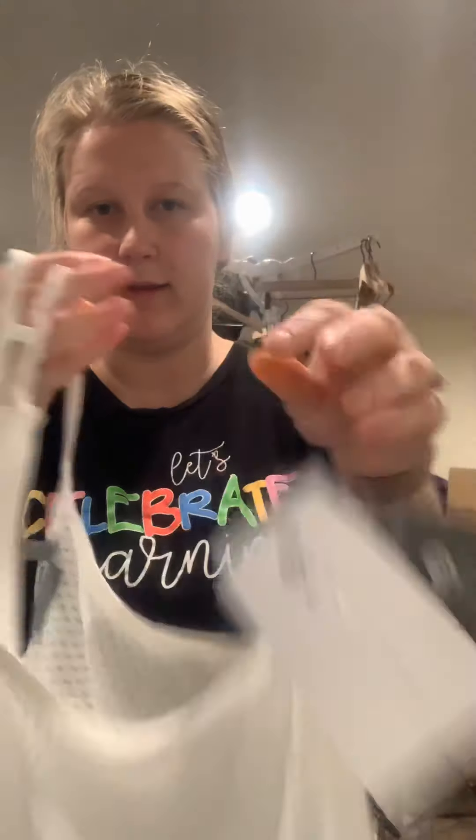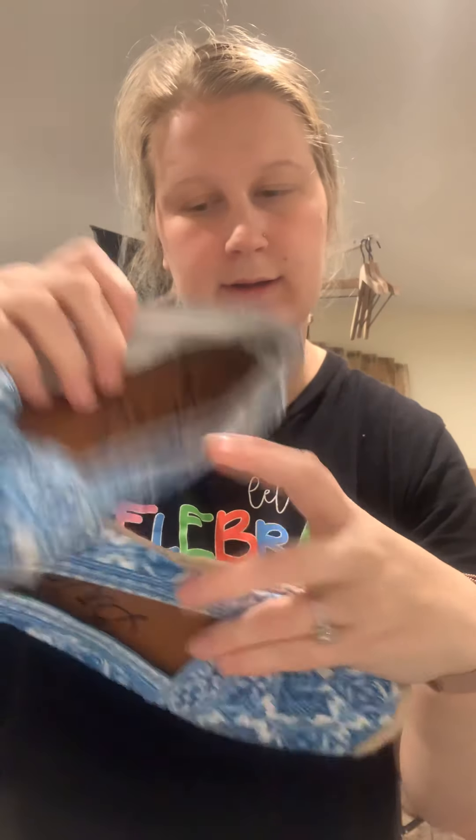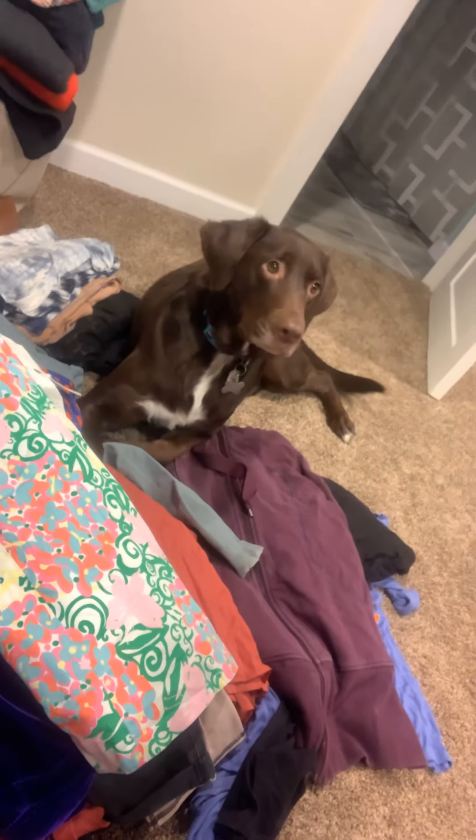Brighton shoes. Those were fun. I think this day dresses were half off, 40% off. Savers has been running a lot of good sales lately. There's a Lilly Pulitzer halter. I really like it.